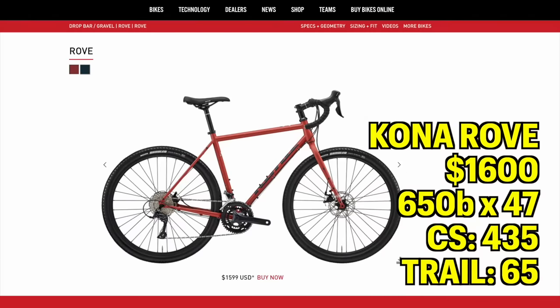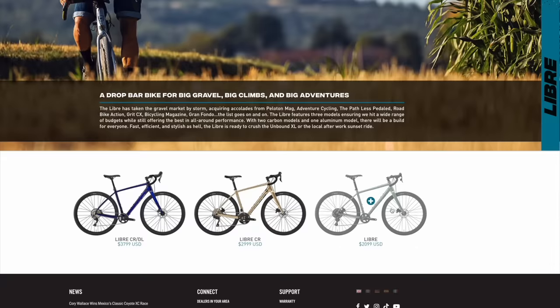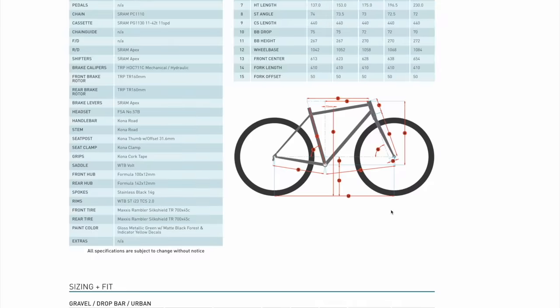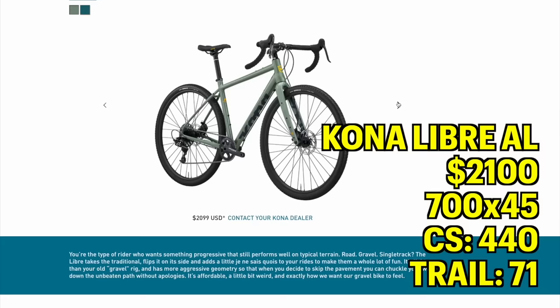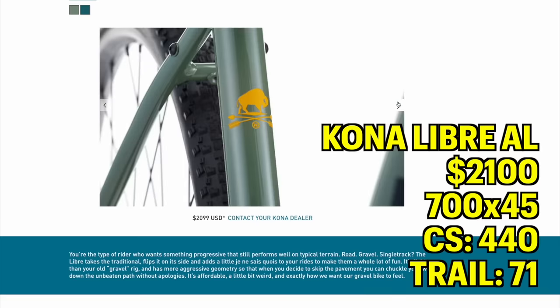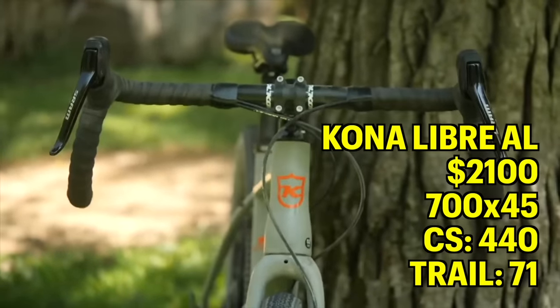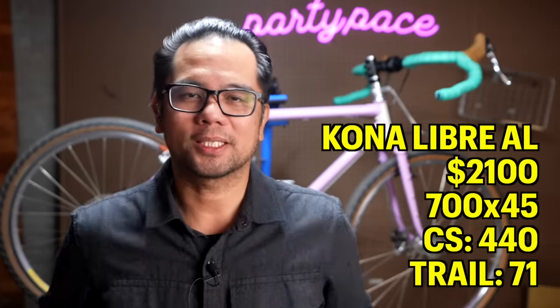One more bike from Kona that I've reviewed on the channel is the Libre. These cost a little bit more — back when I reviewed them they were sub-$2,000, but with inflation they now range from $2,000 to $4,000. My pick in the range is the $2,000 one. It ships with 700 by 45 millimeter tires. In terms of geometry, the chainstay is 440, so longer than your all-rounder, definitely leaning towards a more stable bike. The trail is 71, so creeping up there. What this translates to is a bike that is super stable and super confident on rough terrain — it's going to basically steer itself. Another feature I like about this specific Libre is that it's got pretty high stack, so if you're looking for a bike where you want to sit a little bit more upright and don't want to run a gang of spacers, then the Kona Libre is definitely one to check out.